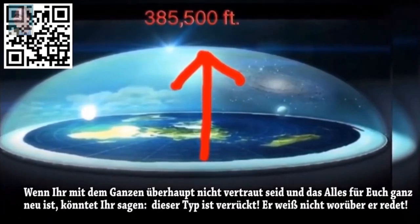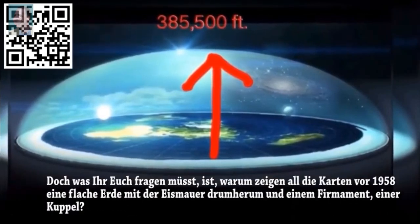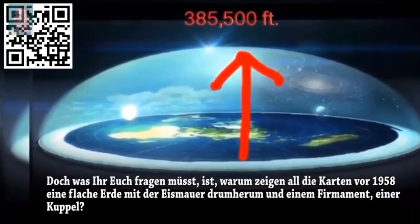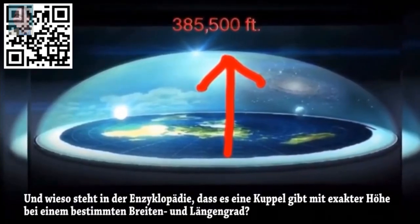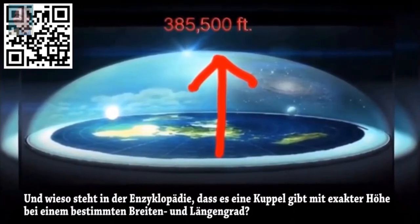If you're new to all this, you might say this guy is crazy and doesn't know what he's talking about. But what you've got to ask yourself is: why do all the maps before 1958 show a flat earth with an ice wall and a firmament dome? And why does the encyclopedia tell you there's a dome there and give you the exact height at a certain latitude and longitude?